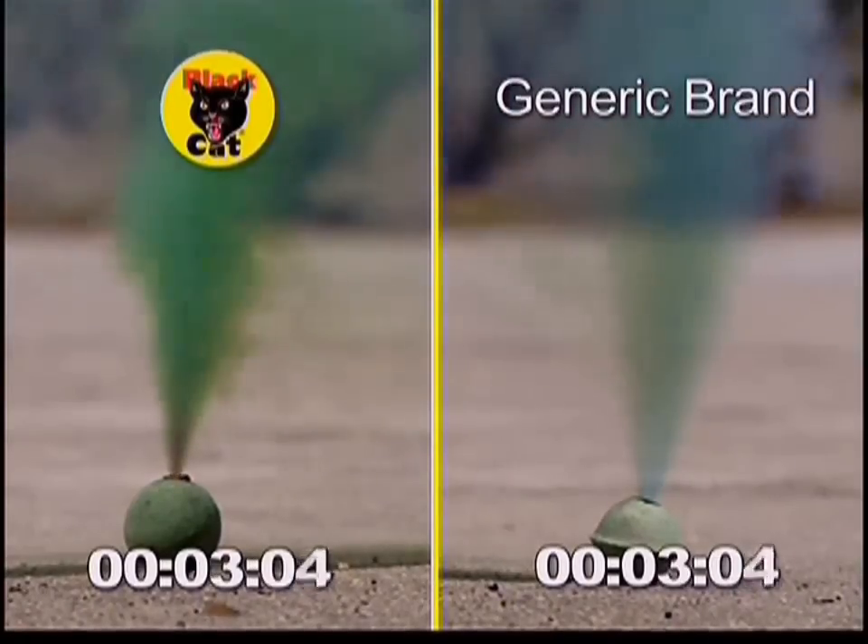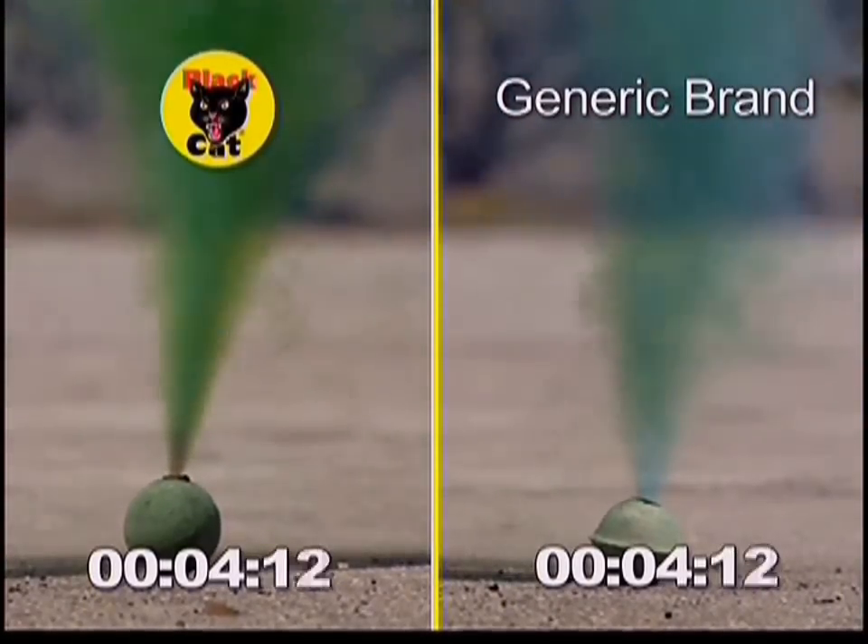How are those smoke balls coming along? See how the Black Cat smoke is thicker and stronger?